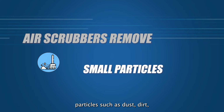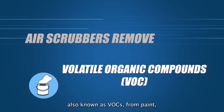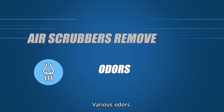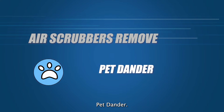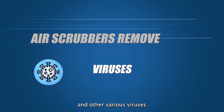Particles such as dust, dirt, pollen, and allergens. Bacteria growth that may lead to mold. Volatile organic compounds, also known as VOCs, from paint, household cleaners, and other chemicals. Various odors. Smoke particles from fire or cigarettes, pet dander, E. coli, SARS-CoV-2, influenza virus, and other various viruses and bacteria.